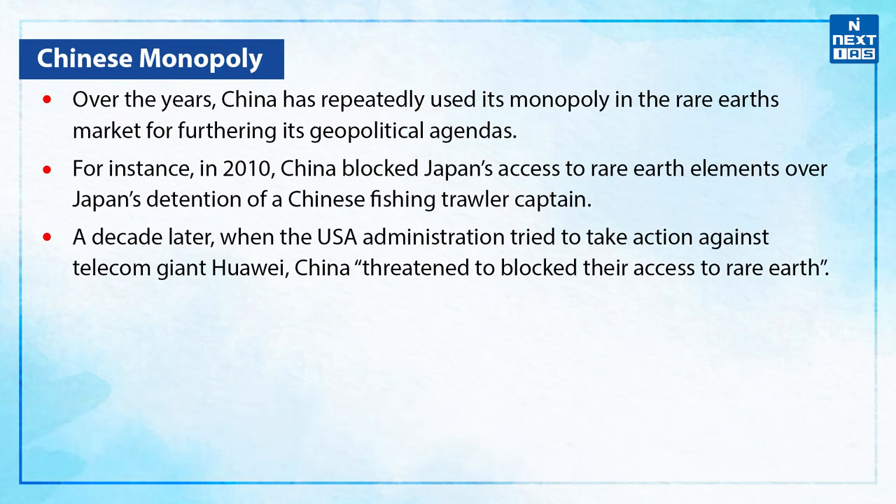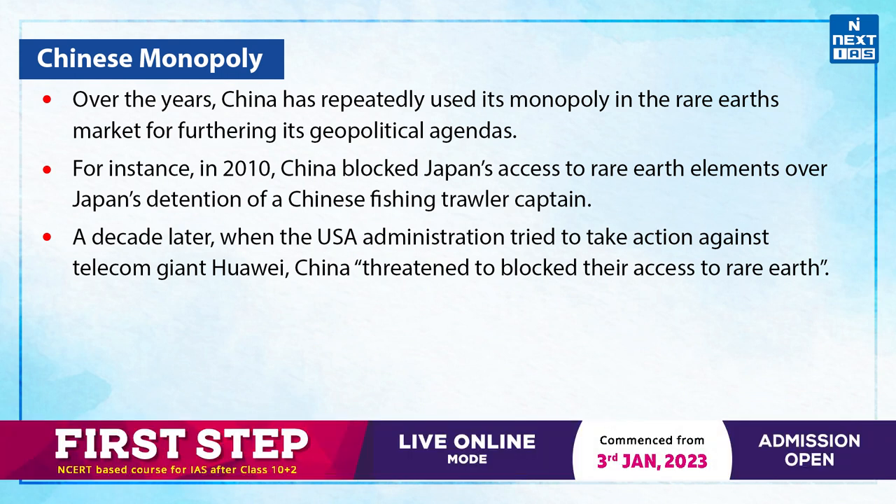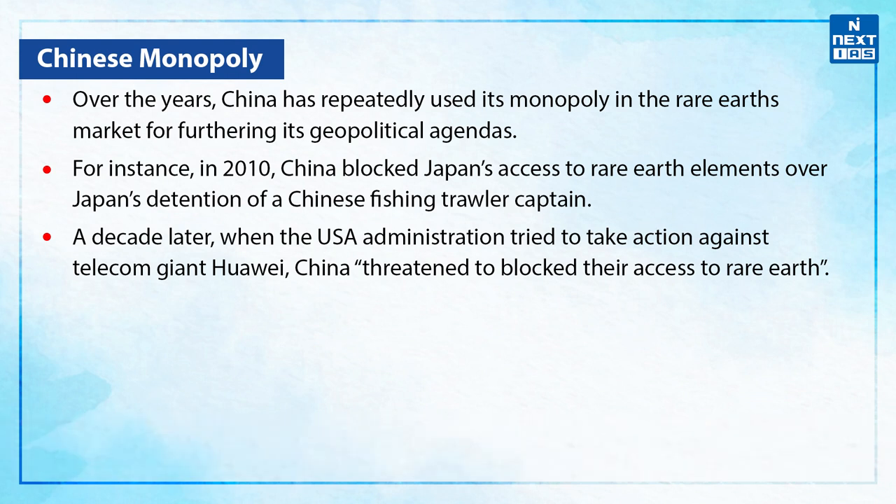Talking about the Chinese monopoly — over the years, China has repeatedly used its monopoly in the rare earths market for furthering its geopolitical agendas. For instance, in 2010, China blocked Japan's access to rare earth elements over Japan's detention of a Chinese fishing trawler captain. A decade later, when the US administration tried to take action against telecom giant Huawei, China threatened to block their access to rare earth.